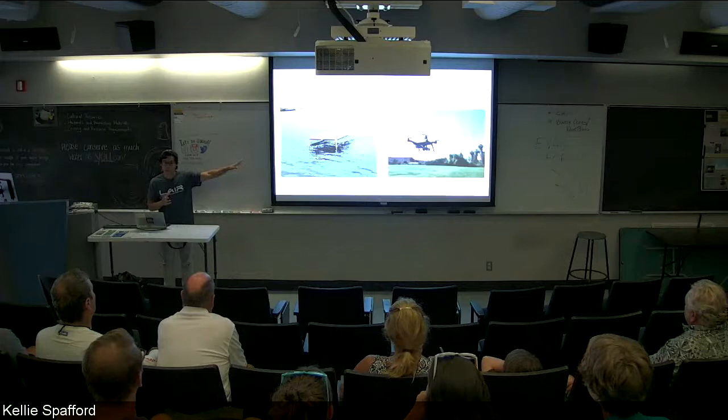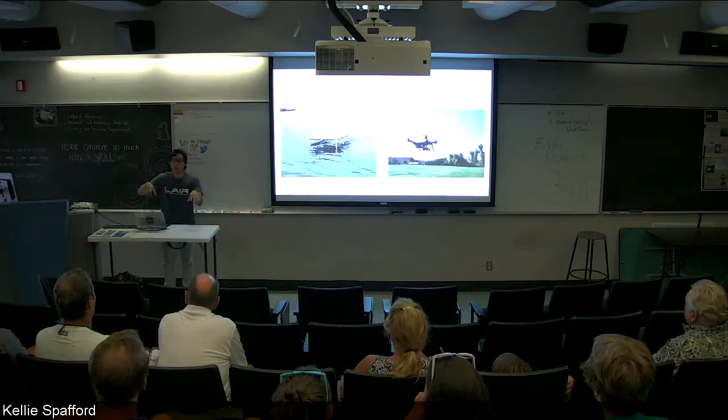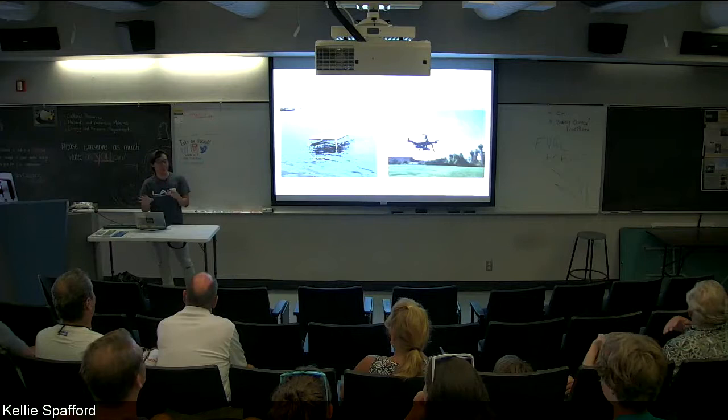The proposed idea is that these autonomous surface vehicles navigate in the water and post up where a bunch of sharks are known to be located. Then you have these quadcopters fly around and get video data. But because the battery life of these quadcopters is so finite, you want them to come to the ASV, land on it, then recharge, and then take off again. That way you can keep going for extended periods.